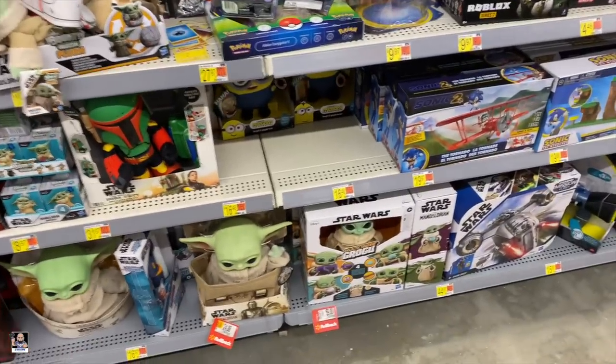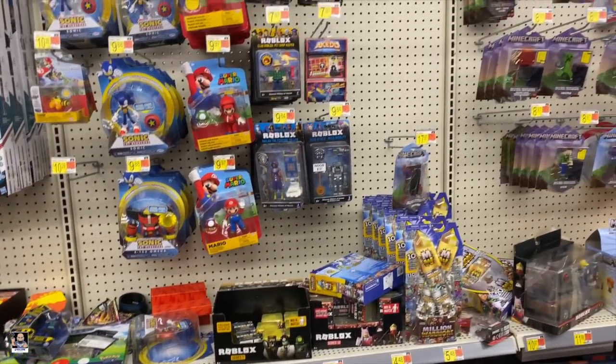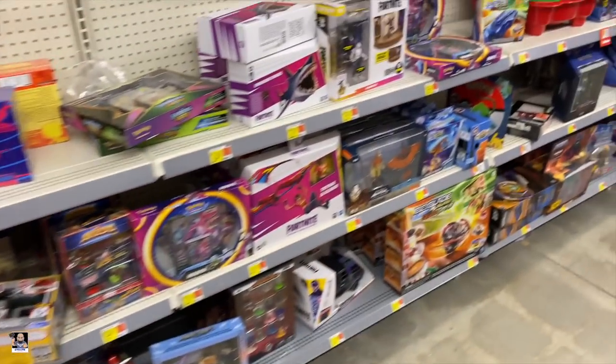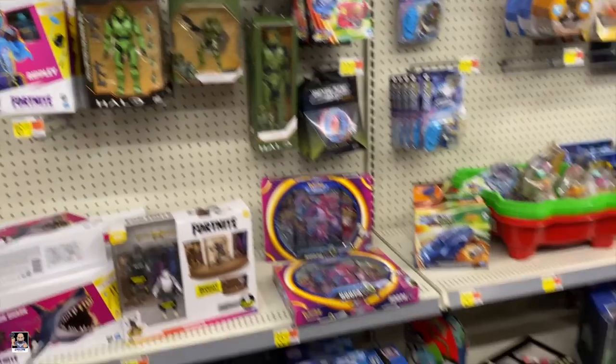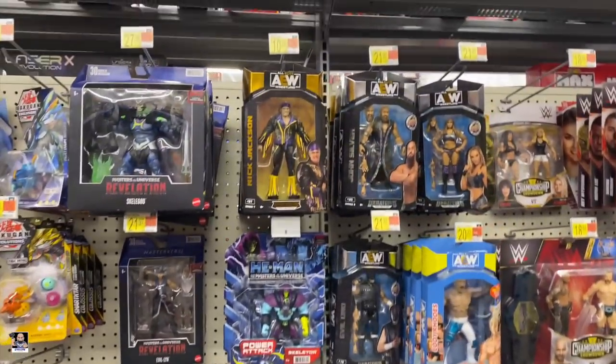Got some Sonic. Walmart radio — man, those commercials are loud. And a little bit of Fortnite. A little bit of Halo. And we got some wrestling figures.